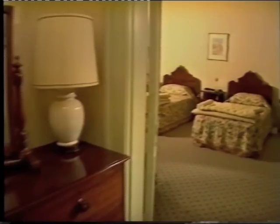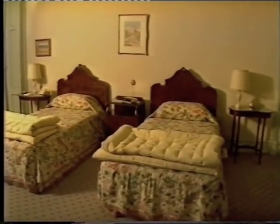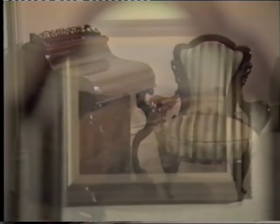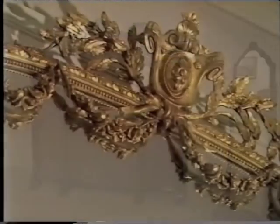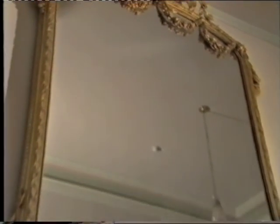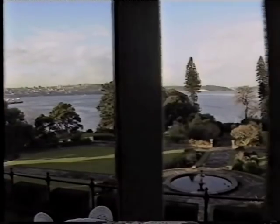And this is the Queen's Suite. Her Majesty and Prince Philip stayed here in 1973, when they were here for the opening of the Sydney Opera House, and have been guests several times since then. The sitting room in the Queen's Suite features some particularly beautiful and historic pieces. This suite also has a balcony and a wonderful view of the harbour.